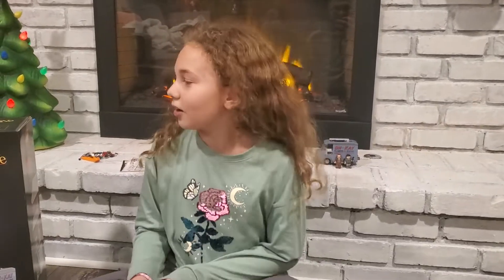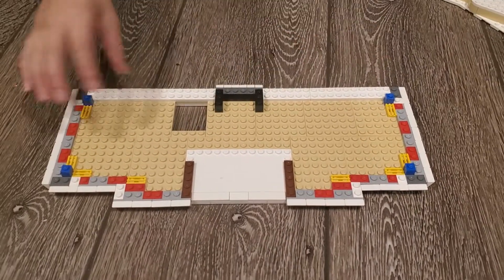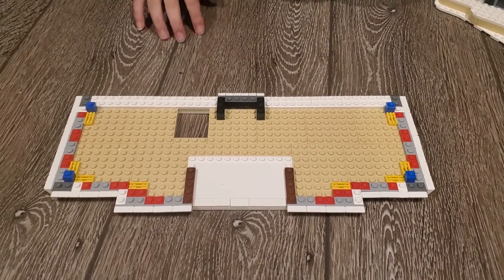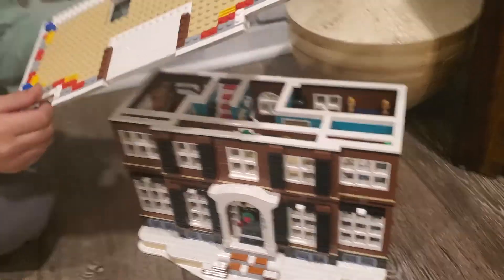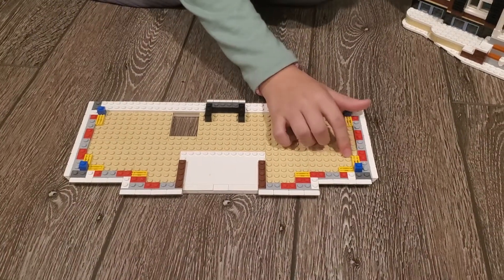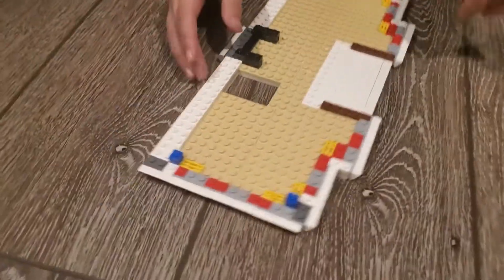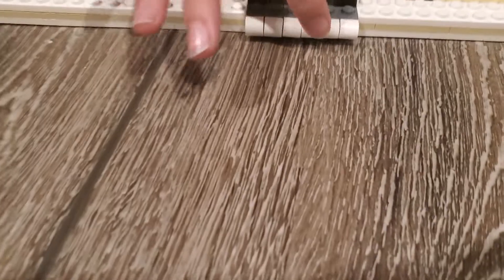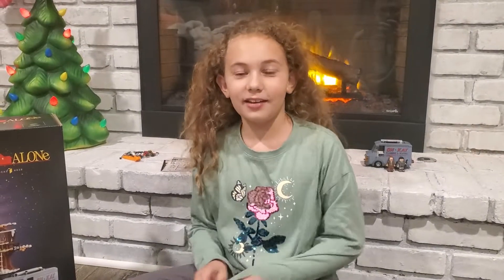Hi guys, welcome back to our Home Alone Lego part 17. Today we finished the top part — basically the structure of the floor of the third floor. It's going to eventually be the attic, or like the top floor. There are a bunch of random little pieces everywhere and we're probably going to attach something. That's it for today guys, bye!